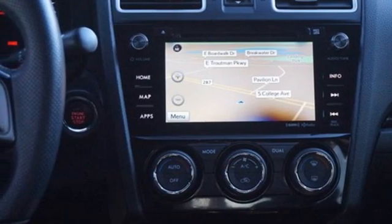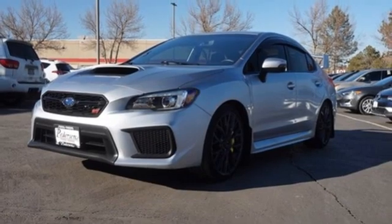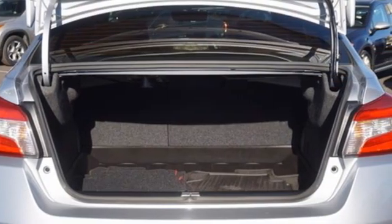Dual zone climate control, smart device navigation, leather steering wheel, wireless phone connectivity, and intercooled turbo H4 engine.